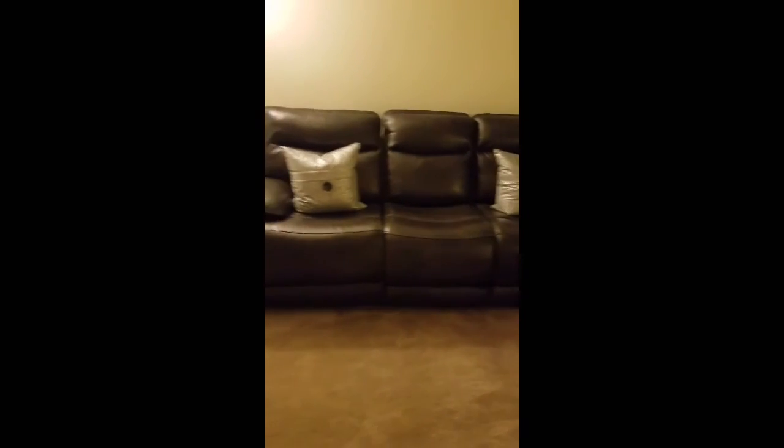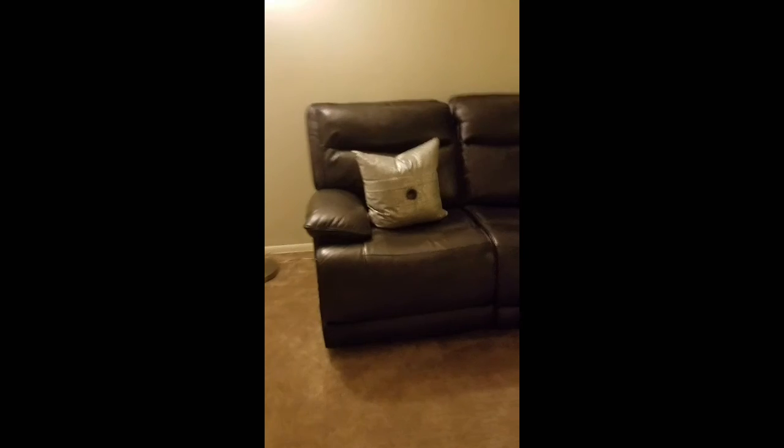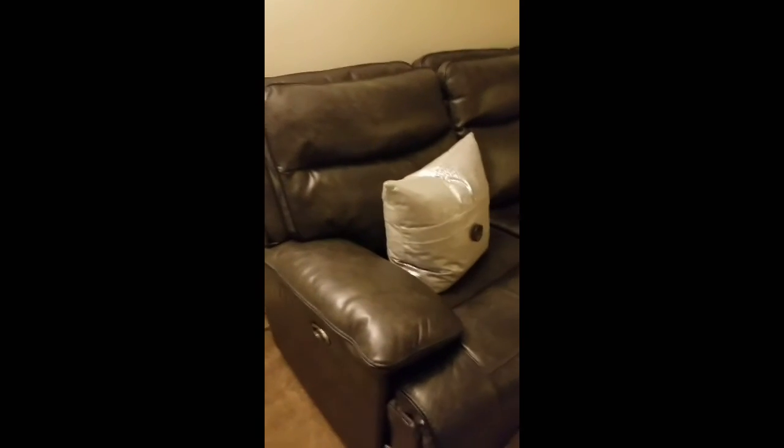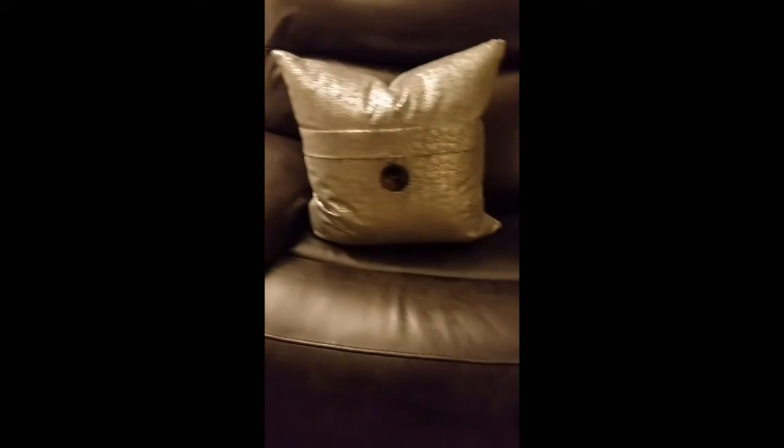And this is what I have so far. I finally got my couch. It's like a recliner. It looks brown, but it's supposed to be gray. And I found these pillows at HomeGoods as well, and I thought they go really well with the couch.